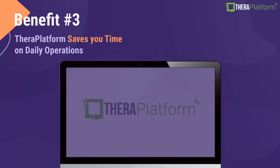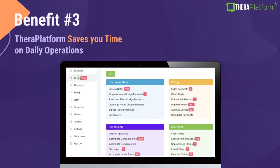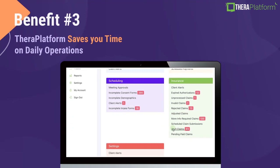Let's have a look. Our to-do function pulls all of your daily tasks in one location and this helps our clients stay organized. We have different categories here: documentation, billing, scheduling, and insurance. This basically informs you what needs to be done and completed in your private practice. For example, I have some missing notes — under documentation, I can click on this and document. I also see some uninvoiced sessions; I can click on it and create invoices, or our system will do it automatically if you turn the auto-invoice option on. Same with scheduling and insurance.